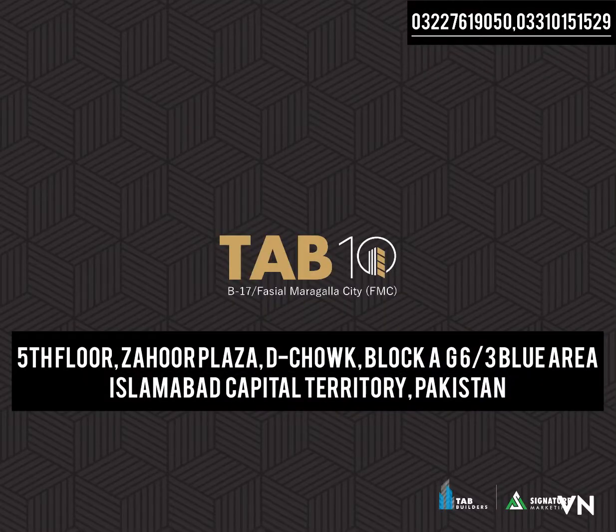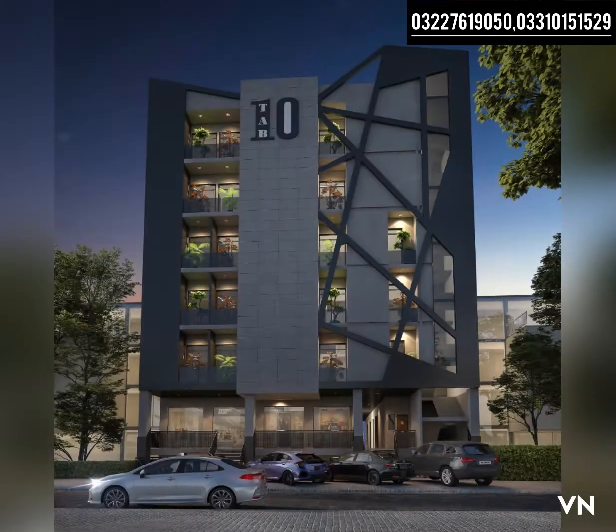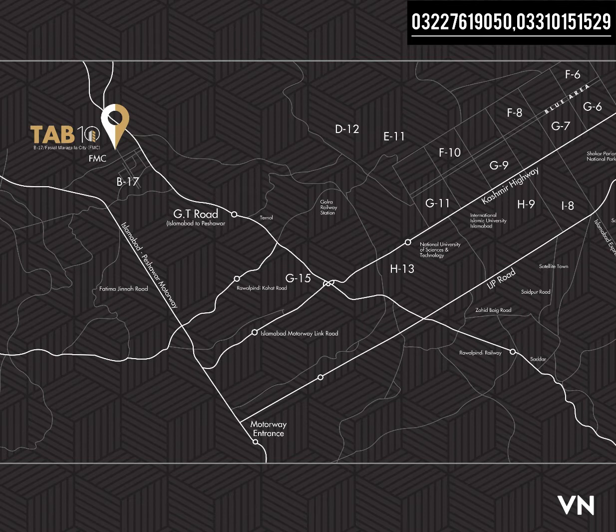Hello everyone, this is Romario from RS Marketing. Today's project is called HeadTap 10, which is located in Faisal Margla City B17 in Islamabad.